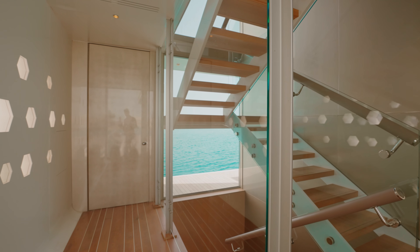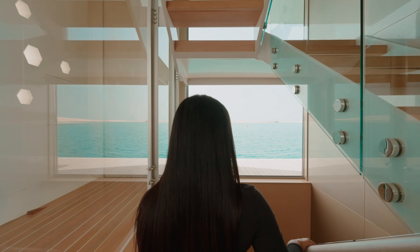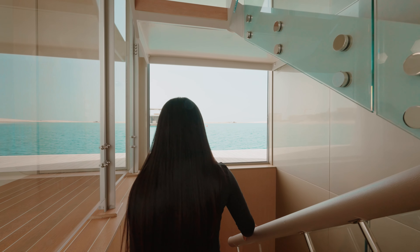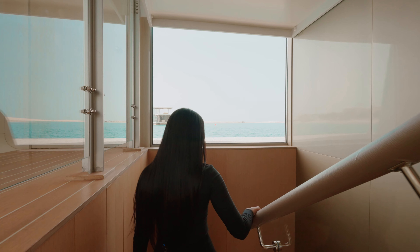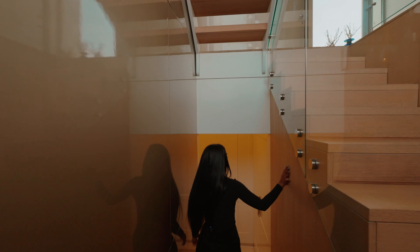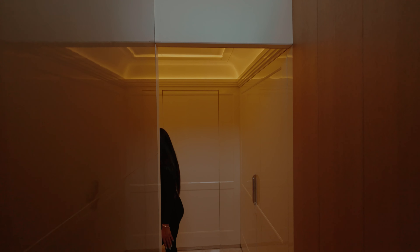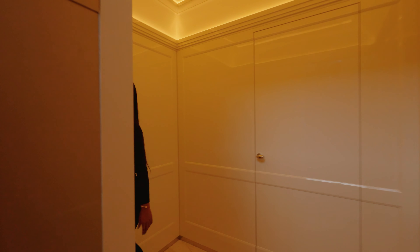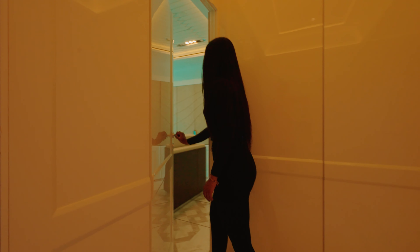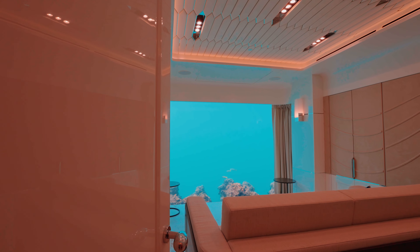Now we're going down the stairs of this beautiful property. I love that they use the same leather for the staircase handle as on the fridge, so all the materials actually flow throughout the property. They've got nice hardwood flooring matching against the stairs, and natural stone marble right here.